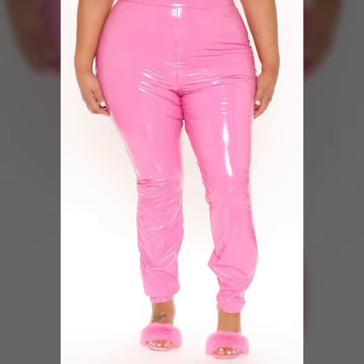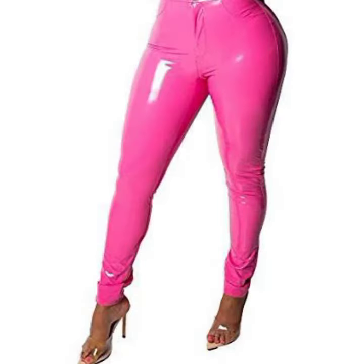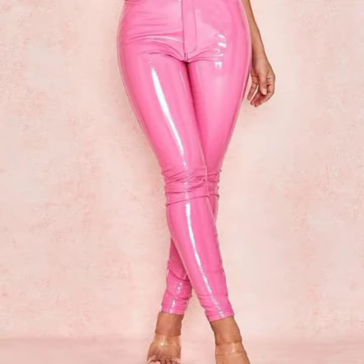If you want to buy these very beautiful womanlytics and leather, light and dark pink pant designs, tight pants and legging designs, then I will tell you some website names like AliExpress, Bivar.com, Etsy.com, and Amazon.